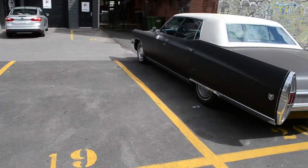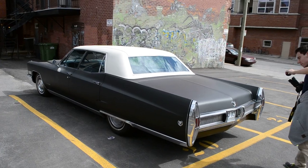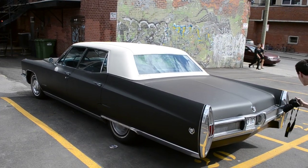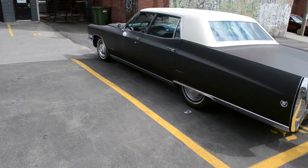Great shape all around. '67 — Expo year.